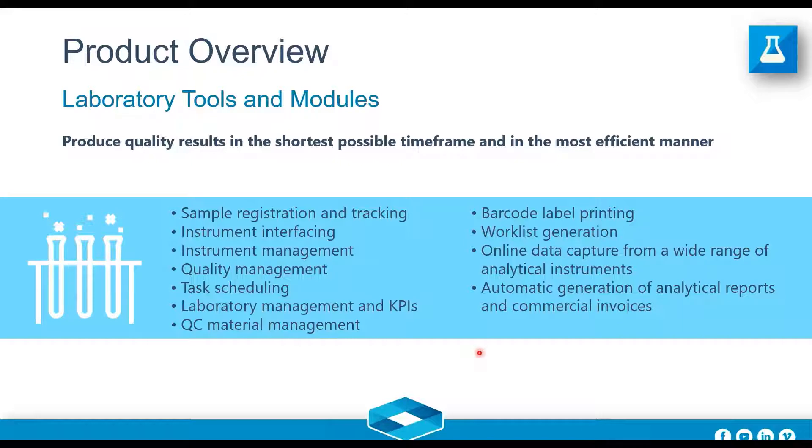Why have a LIMS? In the end of the day, you want to save time on your day-to-day lab duties by automating your processes and methods as much as possible. The mission for C-Class is to produce quality results in the shortest possible time frame, in the most efficient manner. If you're serious about running a lab efficiently, you need a system like ours that provides those capabilities.